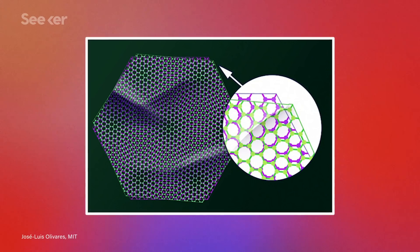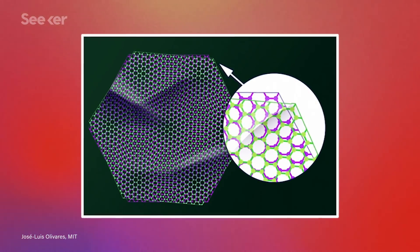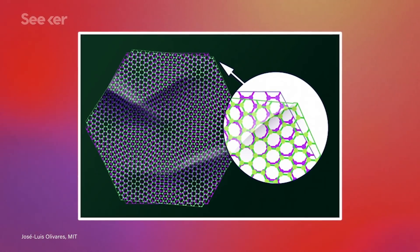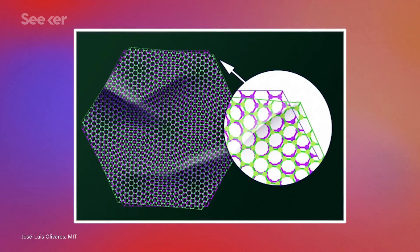The team used the nanosquid technique to map two different twisted graphene bilayers — one with a smaller range of variation in its twists, and one with a larger range of variation. The structure with the smaller range of variation showed more intense exotic physics properties than the one with the broader range. This observation is a key step to understanding how different twist structures may change graphene bilayer behavior.